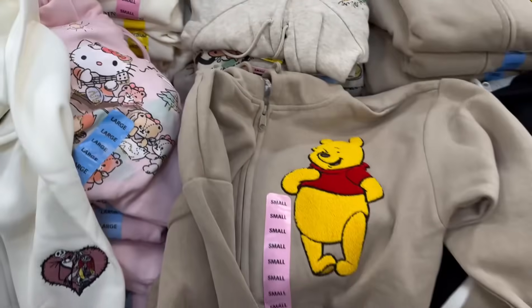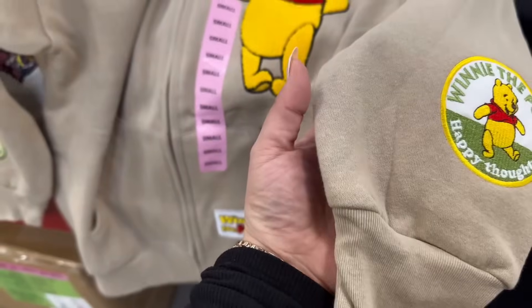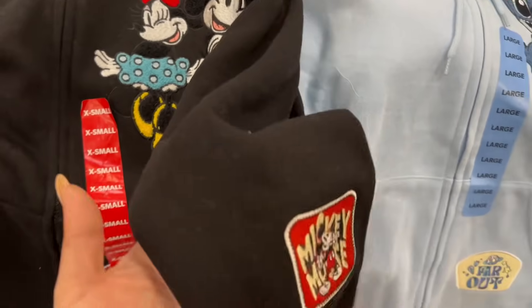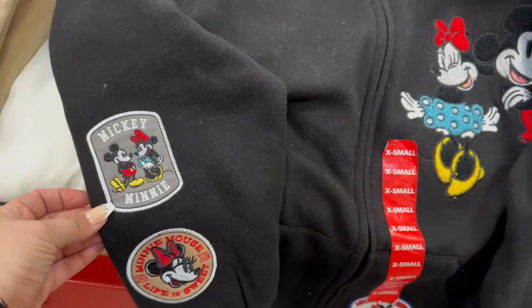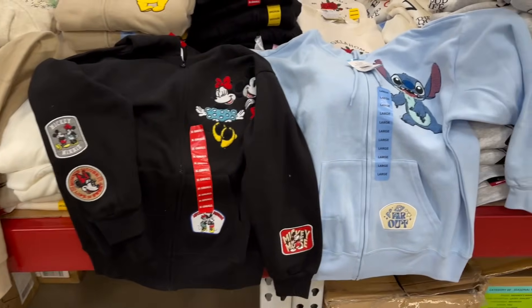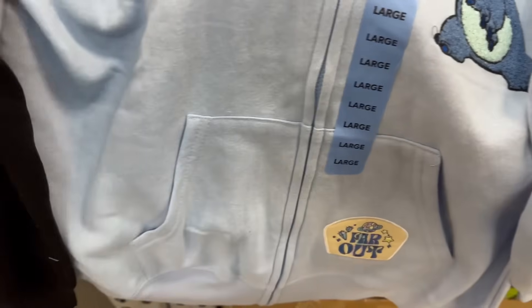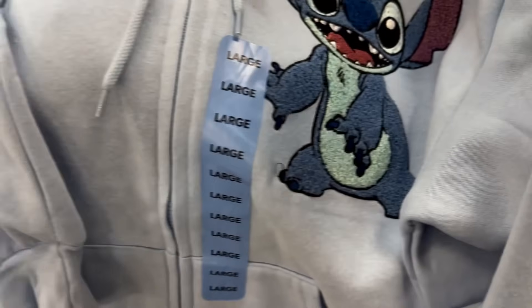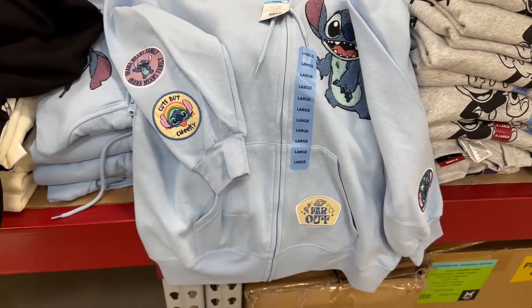Then you have Mickey and Minnie with patches on the sleeves and a front zipper, and Stitch with patches on the sleeves and pocket. All really cute for $14.98. Over here you have an instant savings on men's thermals — now $7.87, saving $2 off — in several different colors with three buttons on the front.